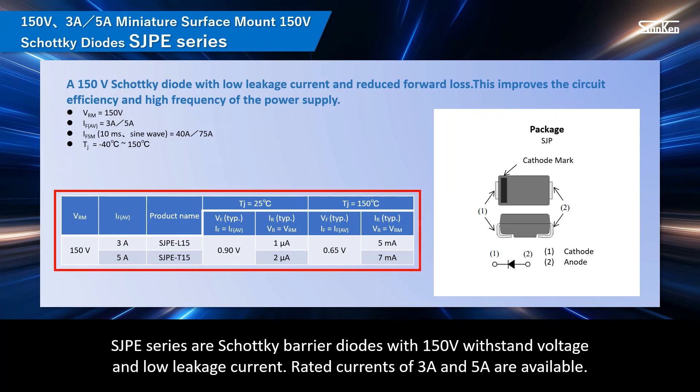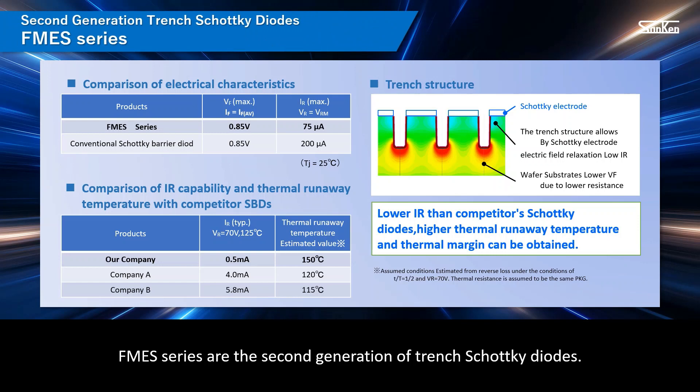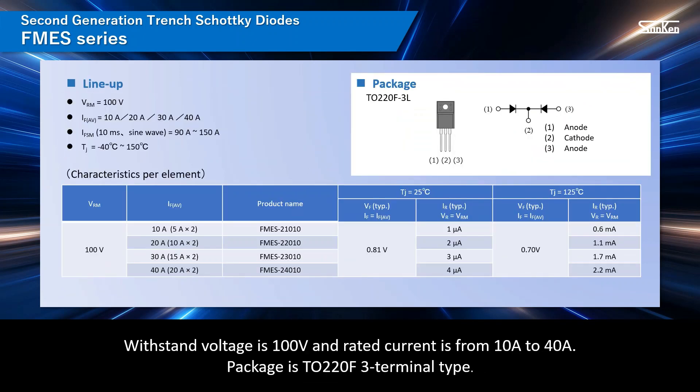SJP series are Schottky barrier diodes with 150-volt withstand voltage and low leakage current. Rated currents of 3-ampere and 5-ampere are available. The package is SJP two-terminal surface mount type, which is highly reliable and can be used in automotive units. FMES series are the second generation of trench Schottky diodes. Optimization of the trench structure and lower resistance of the wafer substrate enable lower IR than conventional products, making it easier to obtain a higher thermal runaway temperature and a greater margin for thermal design. Withstand voltage is 100 volts and rated current is from 10 to 40 amperes, in a TO220F 3-terminal package.